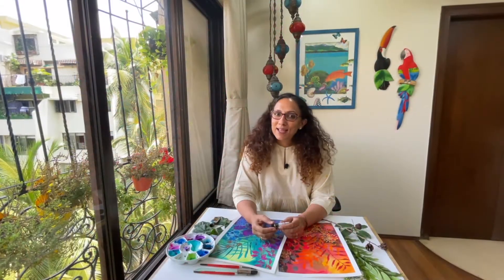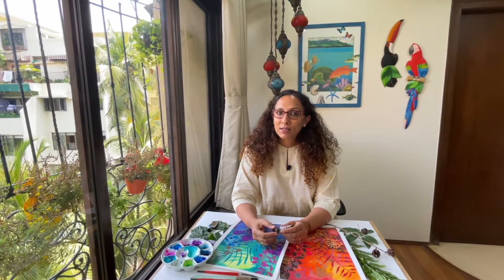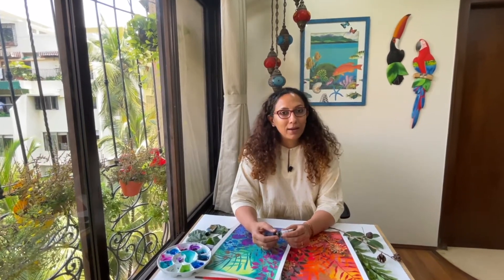Hi, my name is Aparna Garg and I'm a watercolor artist and educator based in Mumbai. Welcome to my first Skillshare class.